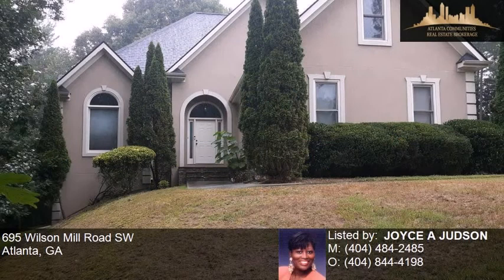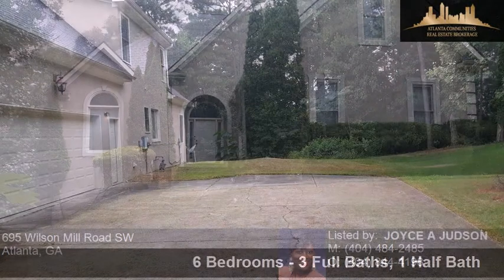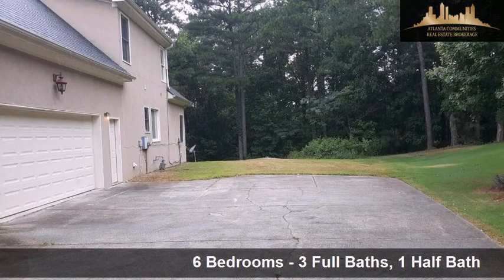This property is a six bedroom, three full baths, and one half bath home.